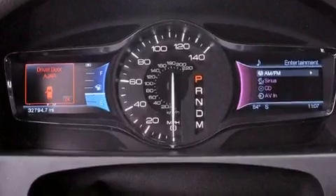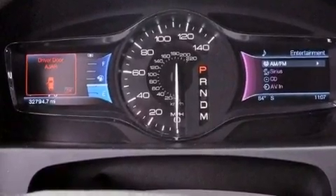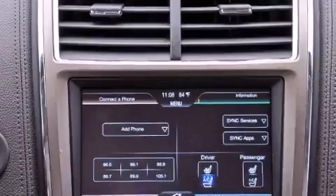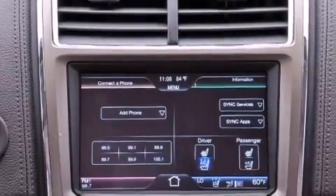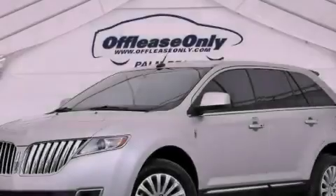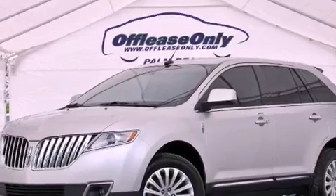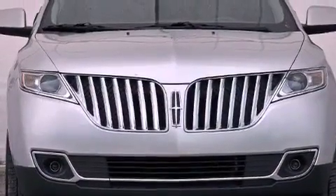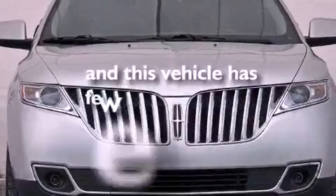The following features are also included: aluminum wheels, memory settings for the seat's positions so you can recall your favorite alignments with the push of one button, a power rear lift tailgate, leather seats, a four-wheel independent suspension, a rear spoiler, a passenger side vanity mirror, an anti-lock braking system, dual power seats, and this vehicle has less than 33,000 miles.